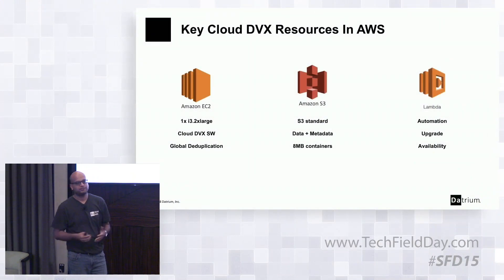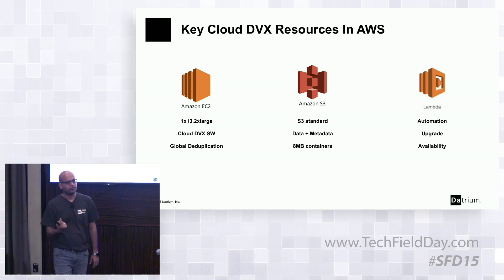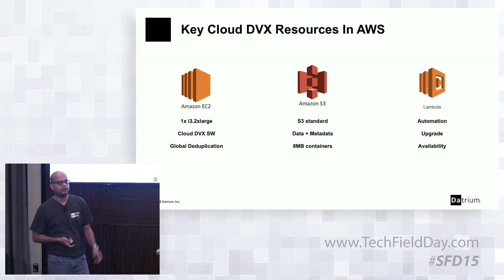Key AWS resources used: Amazon EC2 — currently an i3.2xlarge instance — that's where the Cloud DVX software runs and where global deduplication happens before data hits the cloud. We have ongoing efforts to optimize down to smaller instances. Amazon S3 Standard provides the right blend of cost and performance, and that's where data and metadata go. We write the same 8-megabyte containers as on-prem, which is optimized for how S3 works in terms of both cost and performance. Lambda functions handle automation, upgrades, and availability management in a self-healing manner.